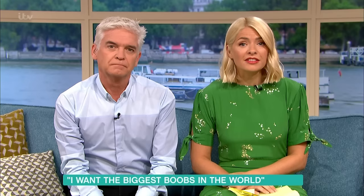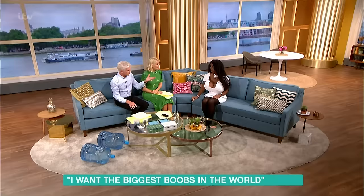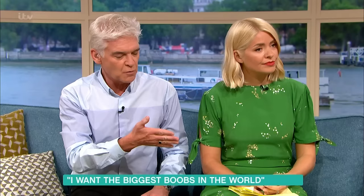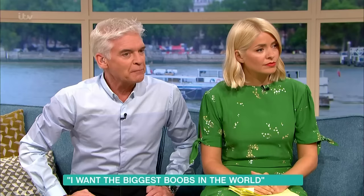Following that breast enlargement a few weeks ago, Martina is back with us to show us her new look. It's lovely to see you in person - we've talked to you down the line before, so here you are in person. And the goal, as we've been saying throughout our promos this morning, is to have the biggest breasts in the world.